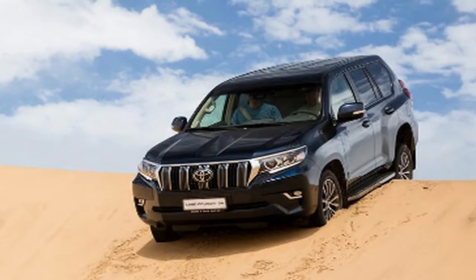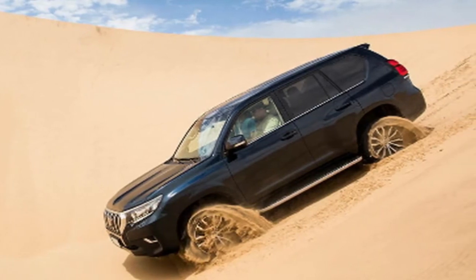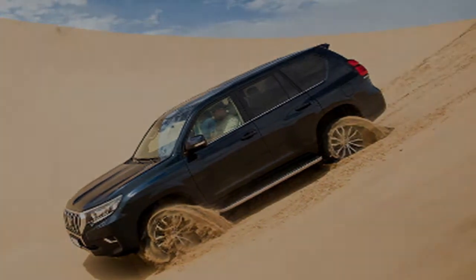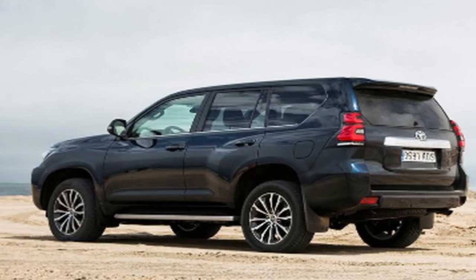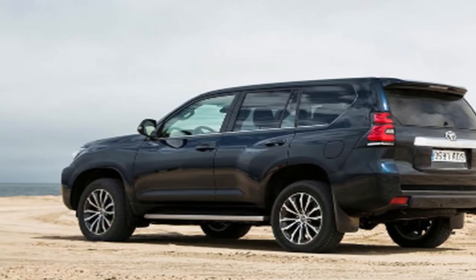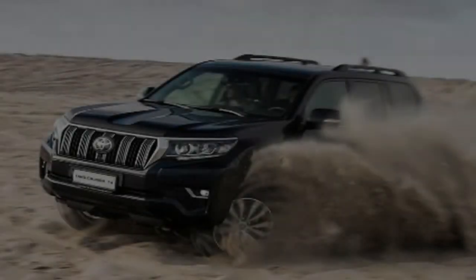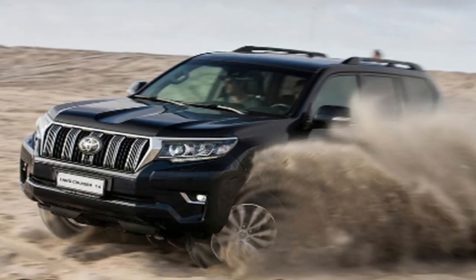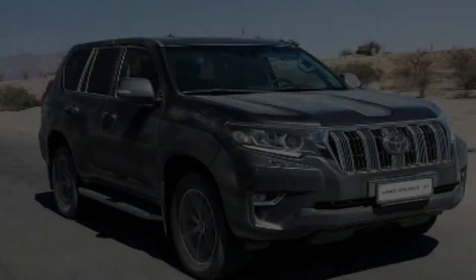Power comes from a 2.8-litre diesel engine — in Britain that's all we get; other markets can have bigger petrols and so on — tweaked by a new, smaller turbo and urea exhaust solution combo, and it makes a steady 174bhp, driving all four wheels through either a six-speed manual or auto gearbox. The more important number is 331 lb-ft, which the big four-cylinder makes at just 1,600 rpm, but acceleration is not this car's theme — it weighs 2,430 kg and can tow a three-ton trailer.